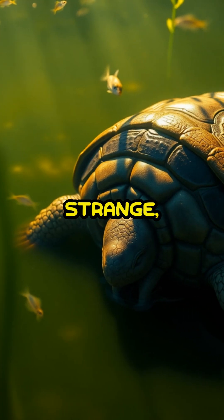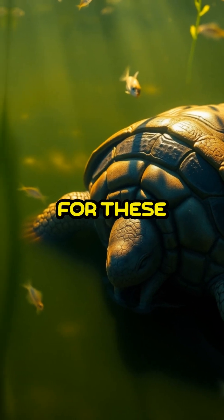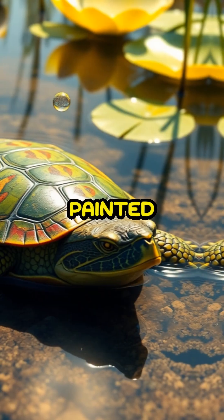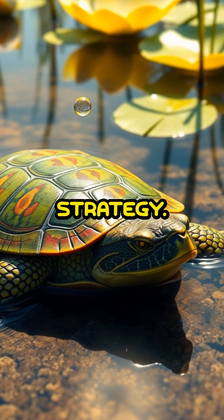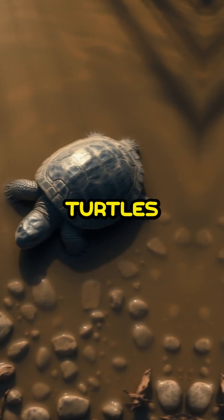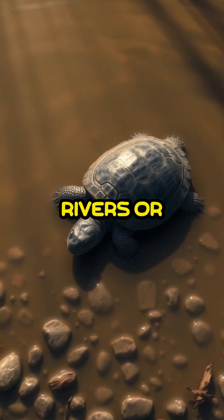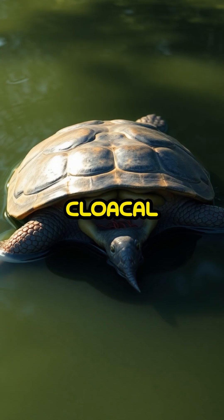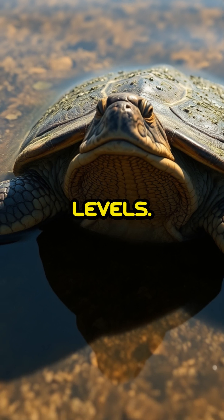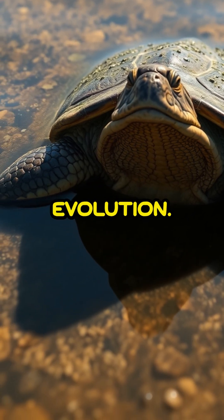While it might sound strange, it's a life-saving adaptation for these aquatic creatures. Turtles like the Australian Fitzroy River Turtle and the North American Painted Turtle have perfected this survival strategy. This adaptation is particularly useful during hibernation when turtles remain inactive at the bottom of rivers or lakes. By utilizing cloacal respiration, they conserve energy and maintain their oxygen needs at minimal levels, a perfect blend of efficiency and evolution.